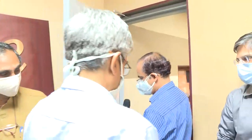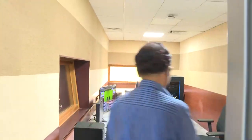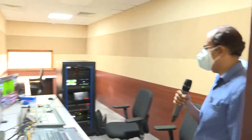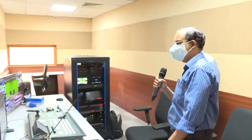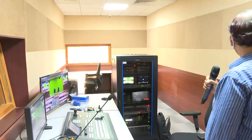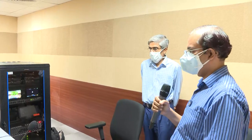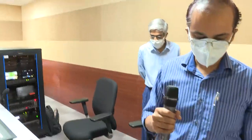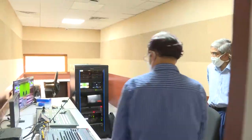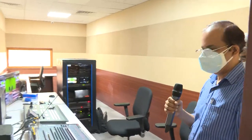We are now going to look at the control room of one of the studios. This is the control room facility. The audio-visual staff can sit here and monitor the recording that's going on, and they make any changes as needed. There is more than one camera. They can see multiple things and mix the videos.